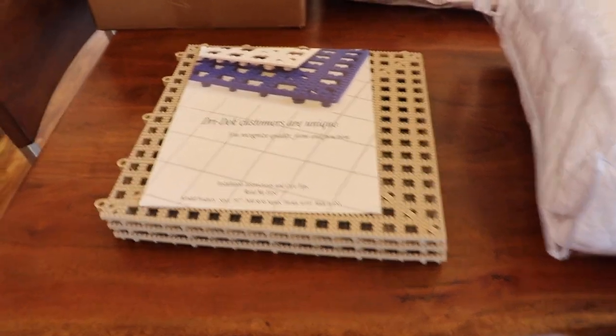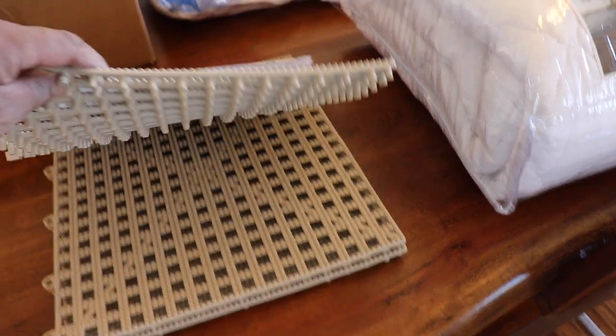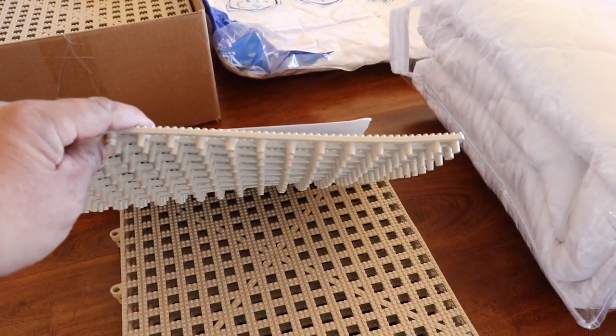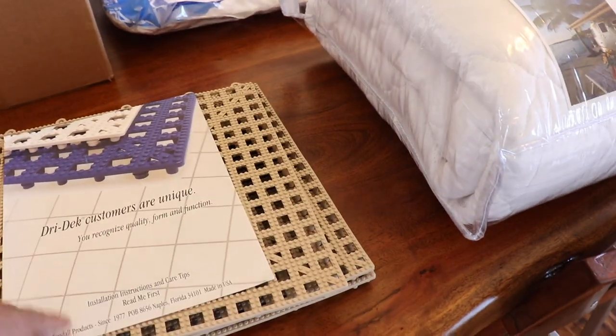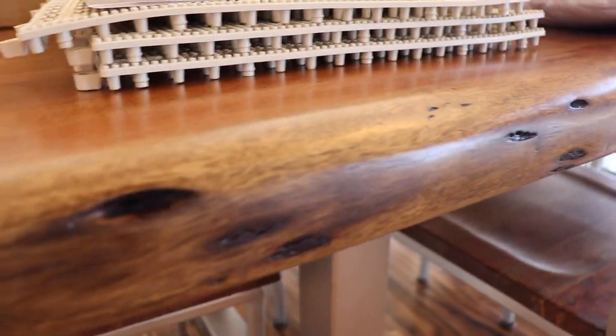What I'm going to do with these book deckings is place them between the mattress and the actual wooden part of the bed, so there's ventilation and no mold builds up.